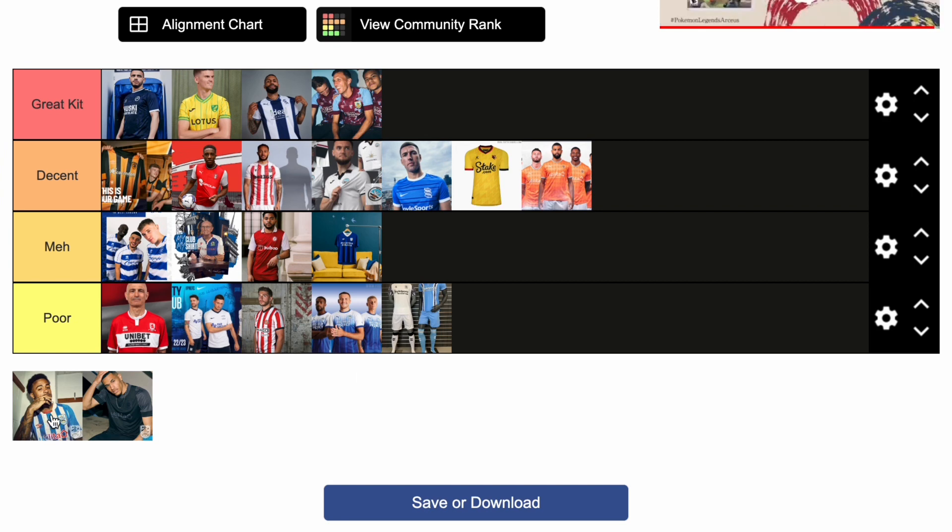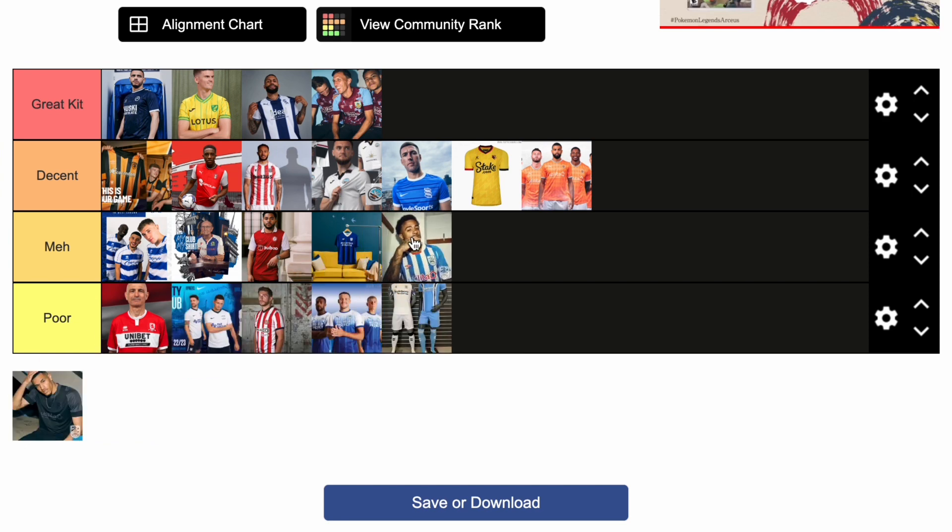Finally, Huddersfield — if they didn't have this bit of red in the collar it would be in decent, but it's got to go in meh. The rainbow sponsor as well doesn't really match the vibe of the kit, and the red Umbro logo — if they just didn't have the red on the collar and the red Umbro, it would probably be in decent, but not for me this one. So that is the 21 Championship home kits reviewed here on Blues Focus. I hope you enjoyed this video — if you disagree with any of my choices, please let us know down in the comments below and we'll see you in the next video.